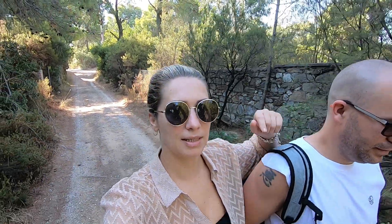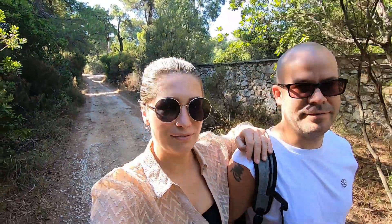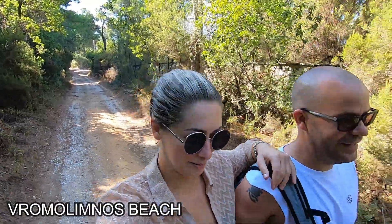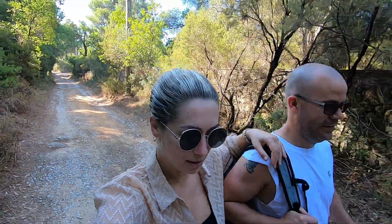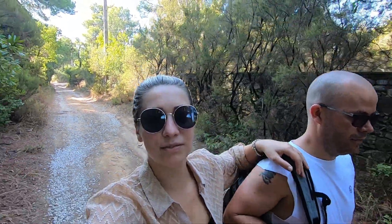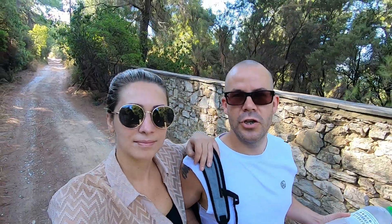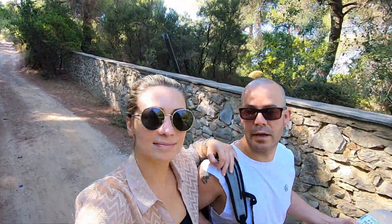The name of the beach we're gonna put it in the description down below because we tried to say it a few times and it's quite difficult and we don't want to basically just say it wrong. So we're gonna spend a day on this beach, basically chilling and doing nothing, as it's our first full day here. While we're down there we're gonna show you what you can eat, what you can drink, what the bar looks like and what the beach looks like.